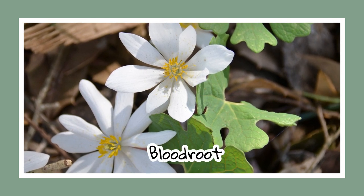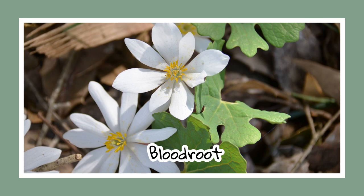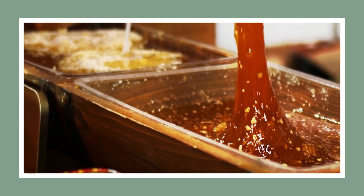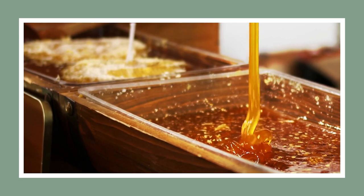Next up is the bloodroot, a fleshy plant that often hides under leaf litter. Like the Walking Dead, these plants rise up creepily from under leafy brush. Fun fact: its name comes from the red sap that oozes from the stems when cut, giving it a somewhat eerie quality.